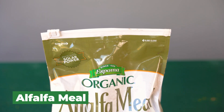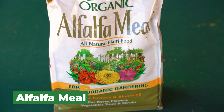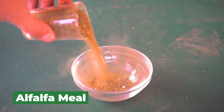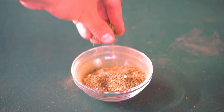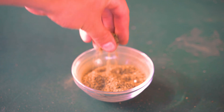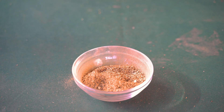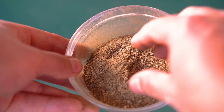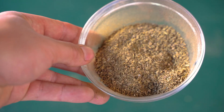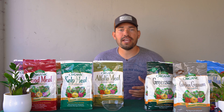Organic fertilizer number one is alfalfa meal. This one's really fantastic and relatively inexpensive. As the name implies, it's just ground up alfalfa, which is often used as a cover crop or feed for livestock. It will break down quickly because it is ground up. It's a 2-0-2 — 2% nitrogen, 0% phosphorus, and 2% potassium. It's a good early spring fertilization. When winter is starting to end and the soil is getting more workable, you can sprinkle some into your bed as per the instructions to slightly boost organic matter and nutrient quality in the soil.